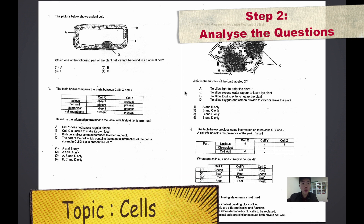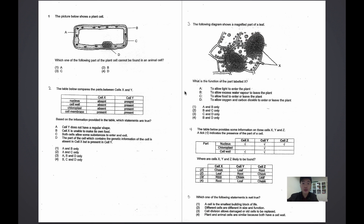I have compiled some questions of my own as well. Let us look at the first question. The picture below shows a plant cell. Which one of the following parts of the plant cell cannot be found in an animal cell? From this question, I interpret that we must be able to understand the similarities and differences between animal cells and plant cells.